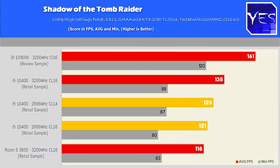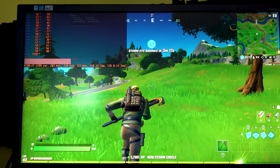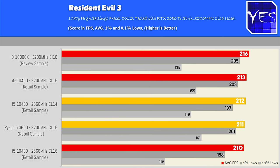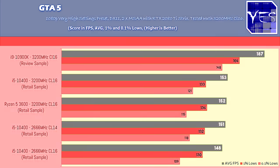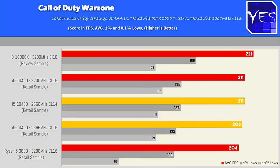Moving over to Shadow of the Tomb Raider, we did extract some more FPS with the custom tune. In Fortnite, we saw the exact same average FPS, so the 2666 MHz was the limiting factor itself in that title. Resident Evil 3 showed pretty good FPS, and in GTA V we gained a few FPS on the custom tune. Warzone was pretty much in line with all the other CPUs and their memory speeds. So that's the gaming numbers.